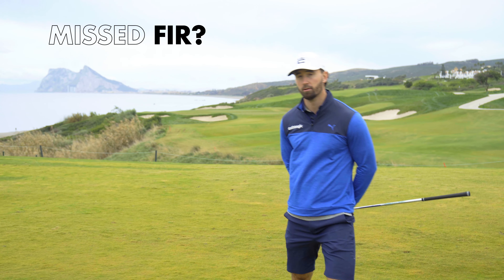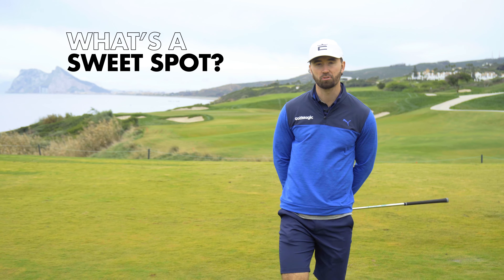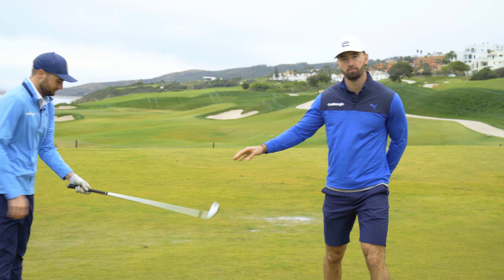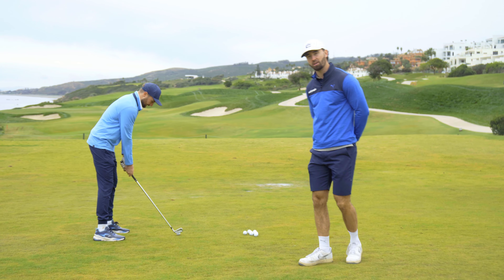Do you struggle hitting the fairway? Have you not found a sweet spot in months? Well, here at Golf Magic, myself and Jonny Percival think we've found the answer.